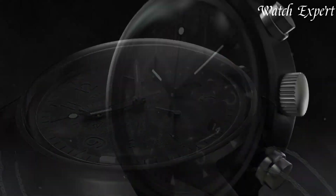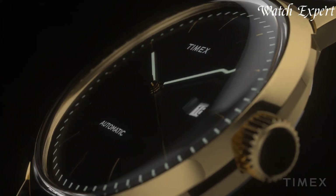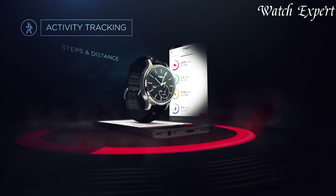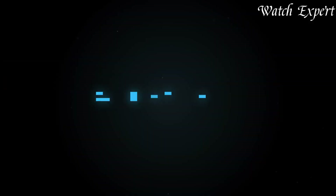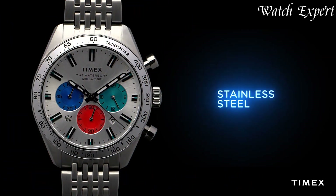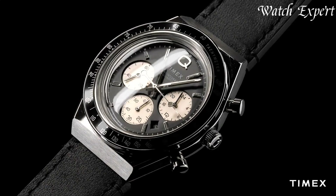Timex watches, a name entrenched in watchmaking heritage since 1854, bring accessible timekeeping to all. With a focus on durability and innovation, Timex offers a diverse range of designs from classic to contemporary. These timepieces not only reflect a rich history, but also embody the brand's commitment to reliable performance and timeless style for every wrist. Links to all the watches mentioned in this video can be found in the description below. Let's dive in.